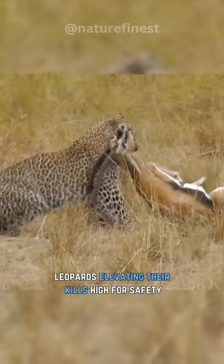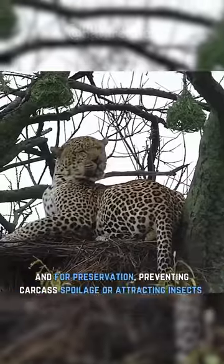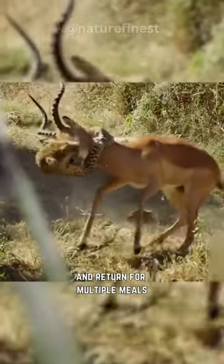Leopards elevate their kills high for safety, ensuring they can feed without interruptions or threats from competitors, and for preservation, preventing carcass spoilage or attracting insects, and to return for multiple meals.